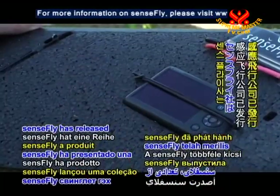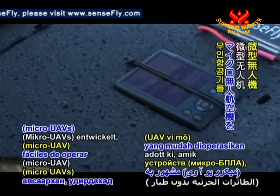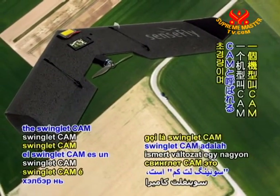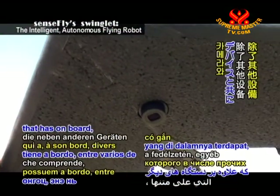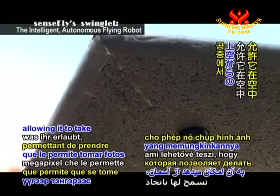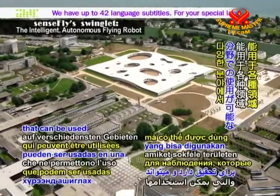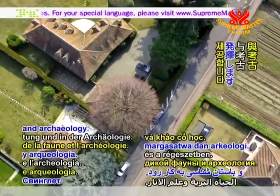SenseFly has released a range of small and easy to operate micro unmanned aerial vehicles, or micro UAVs, known as Swinglets. A version called the Swinglet Cam is a super lightweight, safe and user-friendly flying drone that has onboard, among other devices, a 12 megapixel camera, allowing it to take high-resolution pictures from the skies. It provides outstanding surveying capabilities that can be used in a variety of areas, such as wildlife monitoring and archaeology.